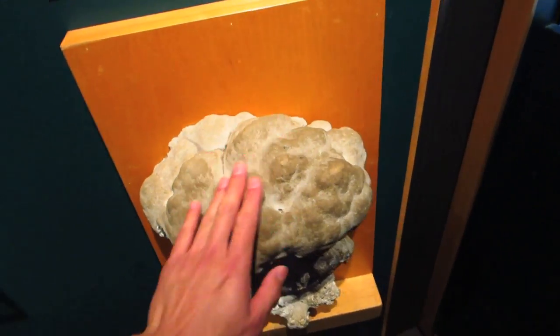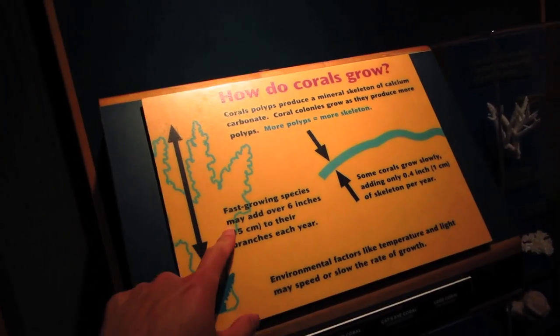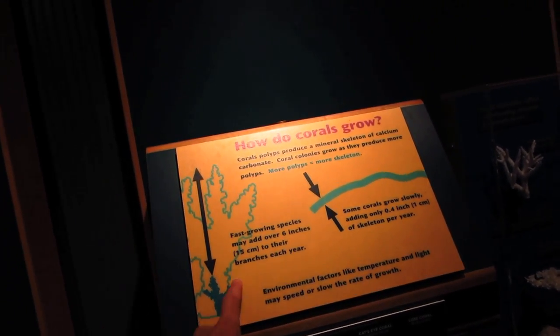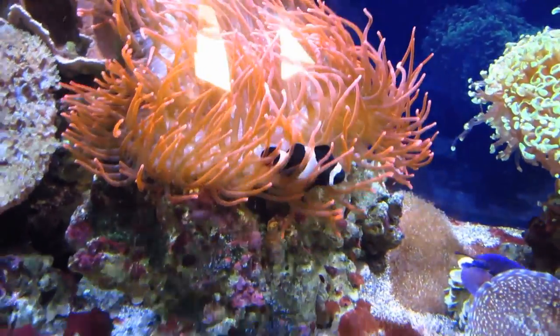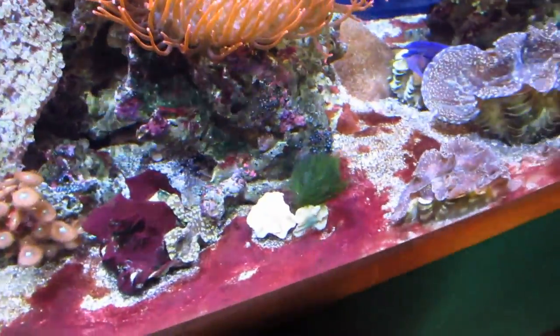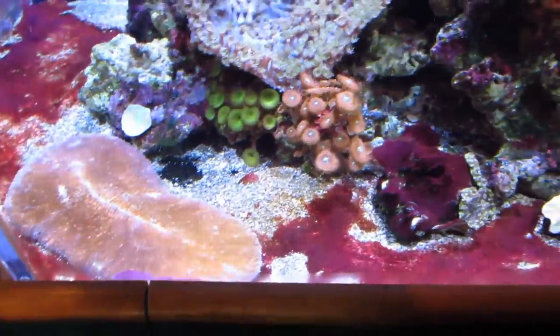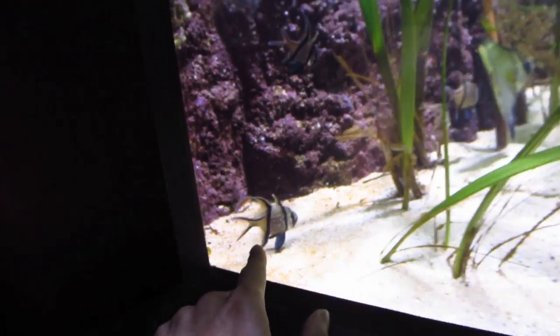Dead coral — feels so gross. It's dirty because people's hands touch it. Fast growing species may add over six inches to their branches each year. Look, he's hosting the anemone. They have algae problems — they have red slime here too. Oh, carpet anemone! They eat fish.